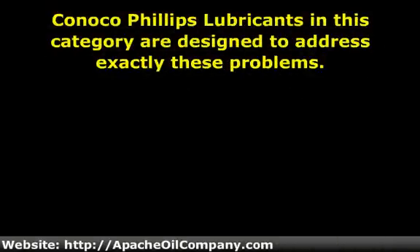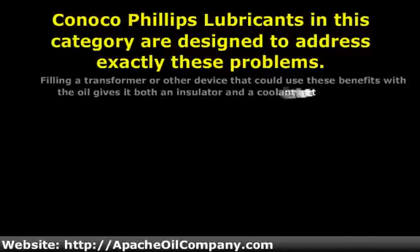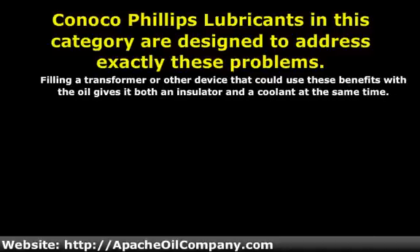ConocoPhillips lubricants in this category are designed to address exactly these problems. Filling a transformer or other device with the oil gives it both an insulator and a coolant at the same time. It keeps the most extreme of the outside weather away, and also protects the internals from the heat and other discharges that they generate. The result is that electrical systems using this approach can operate much more reliably in a wide variety of conditions than would be possible without this type of substance.